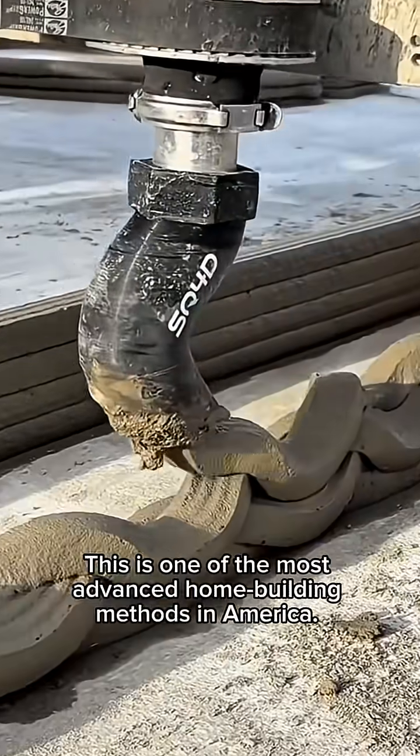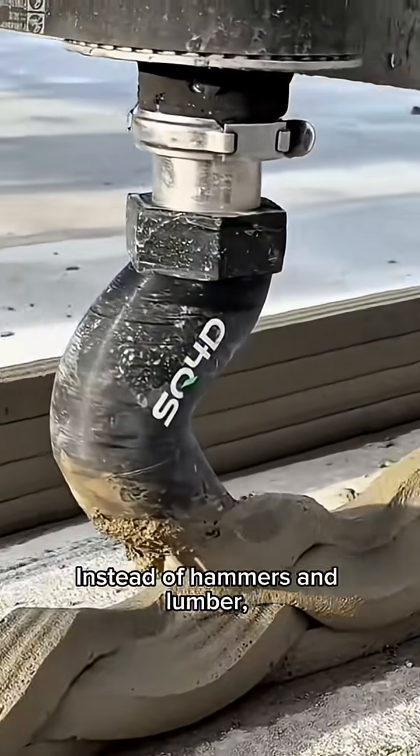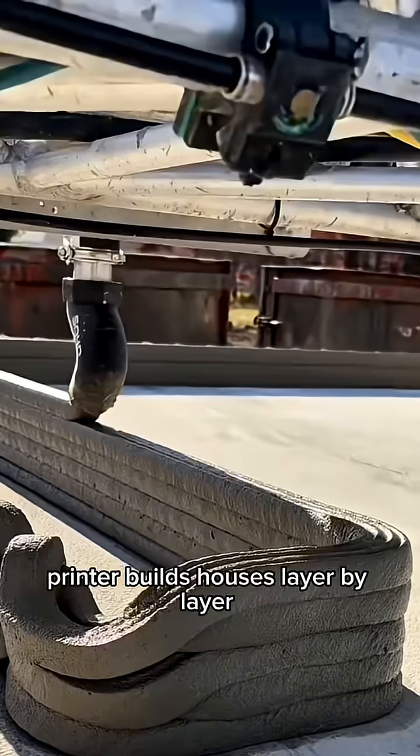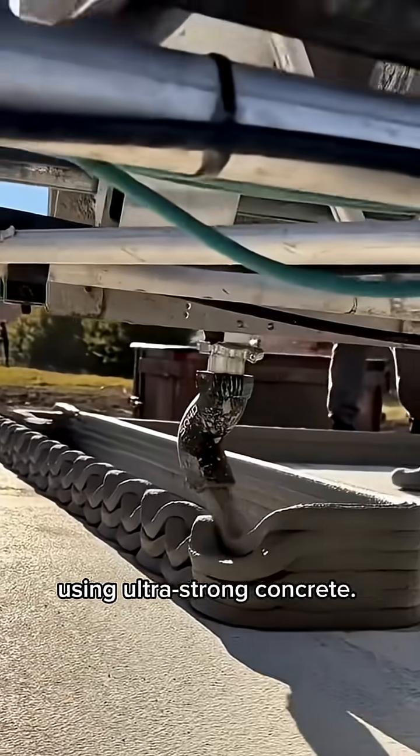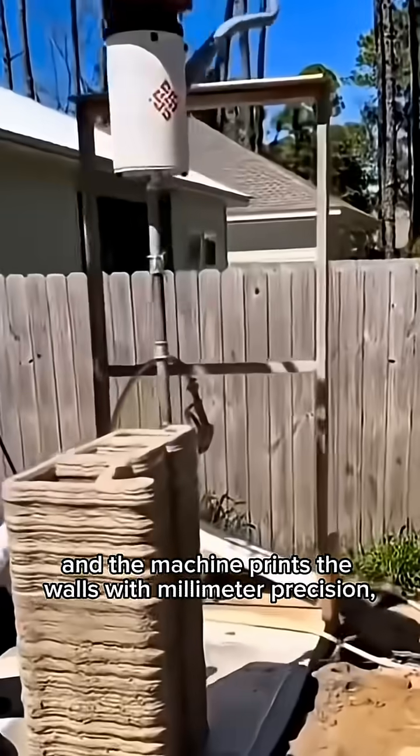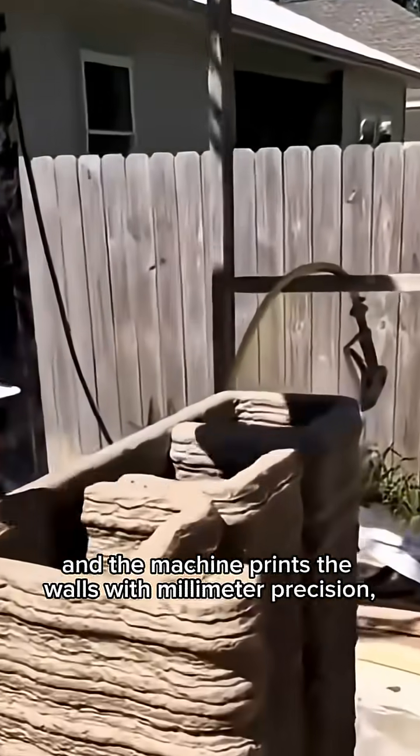This is one of the most advanced home-building methods in America. Instead of hammers and lumber, a massive 3D printer builds houses layer by layer using ultra-strong concrete. Engineers upload a digital design, and the machine prints the walls with millimeter precision.